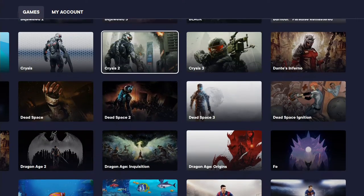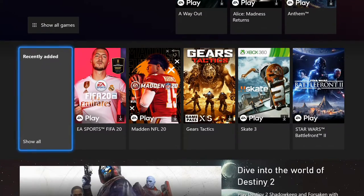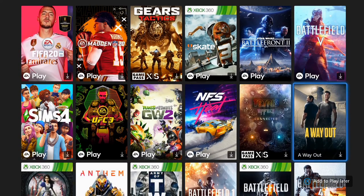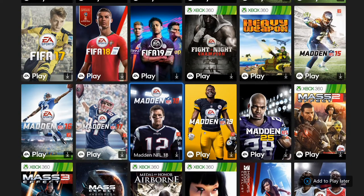You can either go to the EA Play app on your Xbox One, or you could go straight to the Xbox Game Pass. That is so cool that they did it both ways in my opinion, because those who want to use the EA Play app, that's cool. Those who want to go to Xbox Game Pass and see both sets, that's cool too.